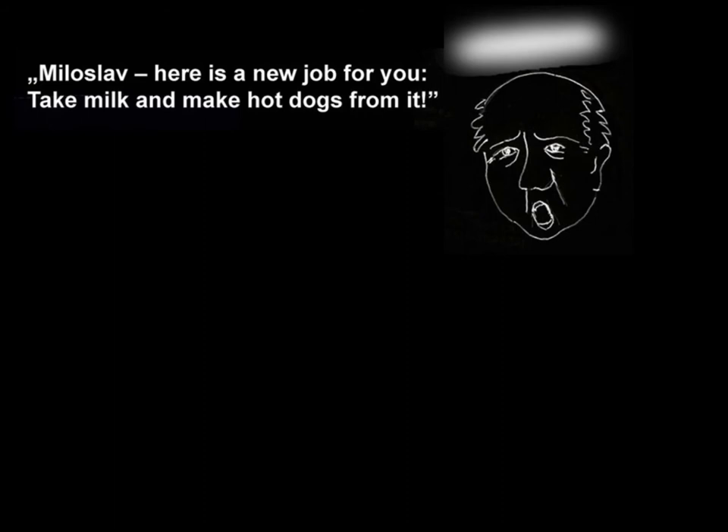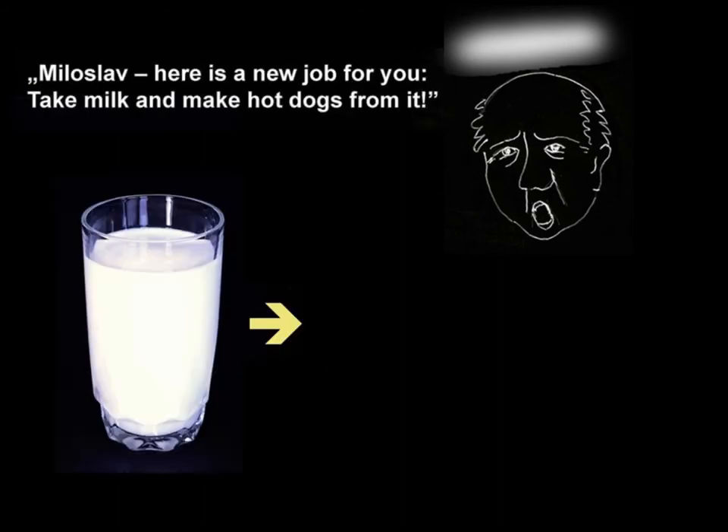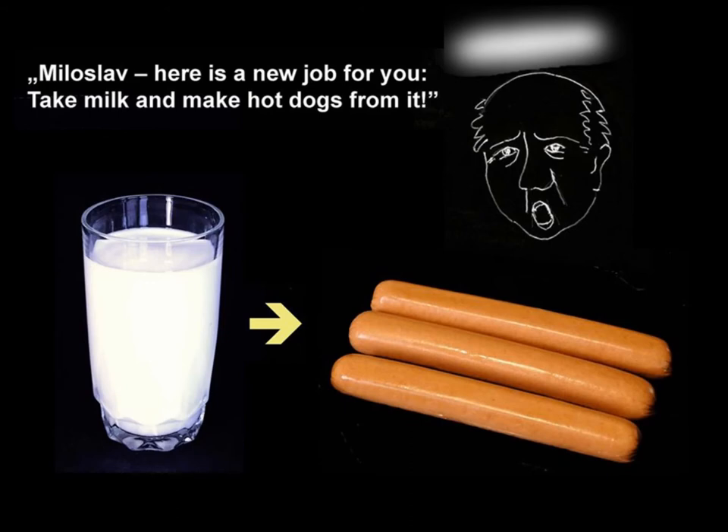Mr. Derek Rousseau, here is a new job for you: take milk and make hot dogs from it. Use only heat-induced gelation and have the hot dogs ready for sale over all Canada in 1974. Thus spoke the director, and that was my first assignment in my new position in Ottawa in 1969.